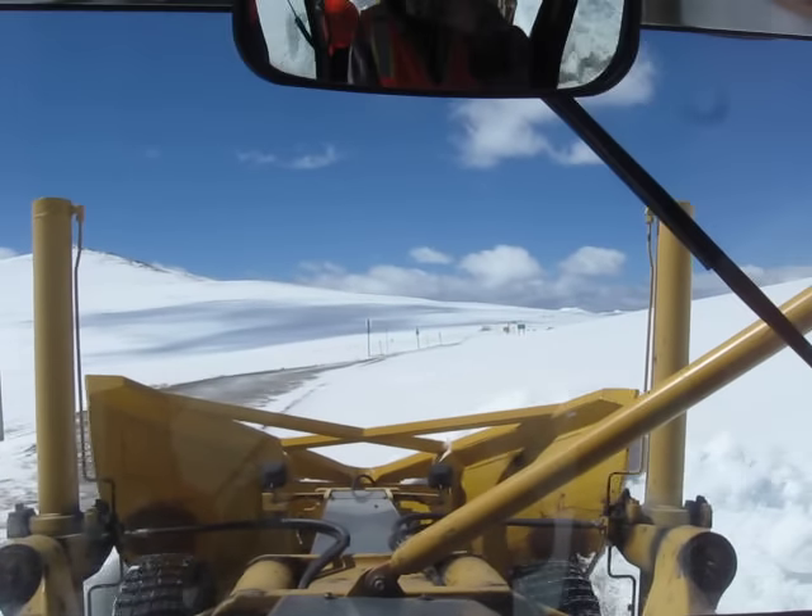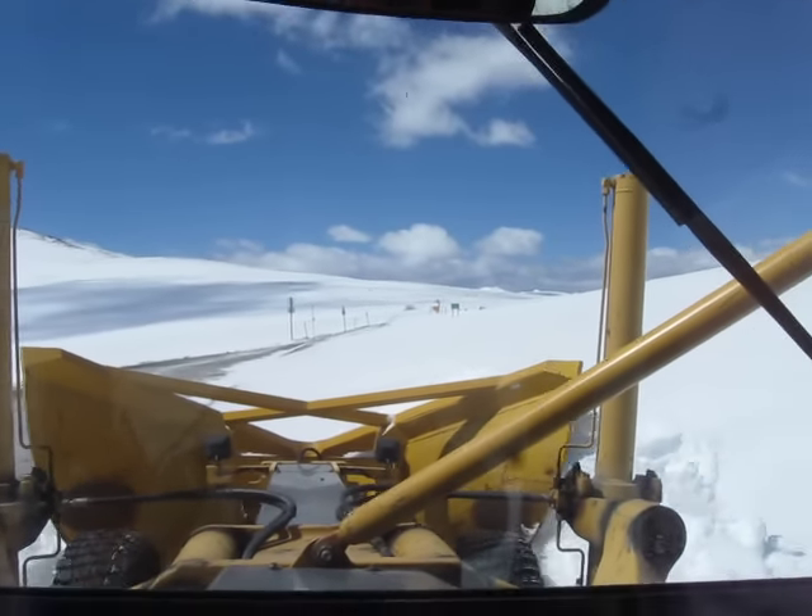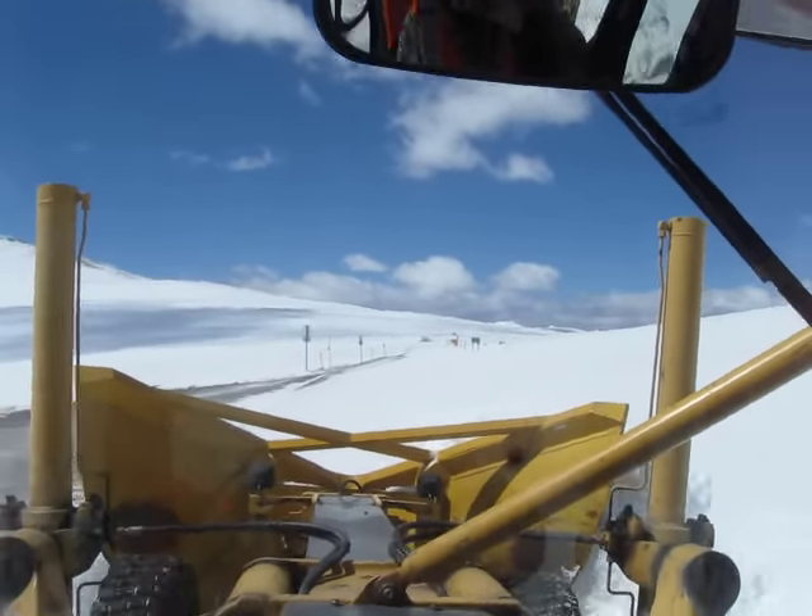We'll be able to drive a pickup up to the state line today, but we're probably looking at the rest of the week easy to clean everything back down to roller.